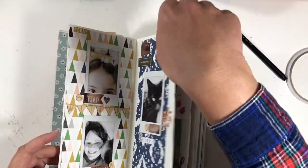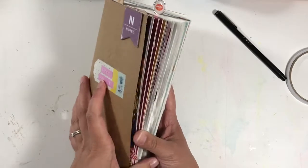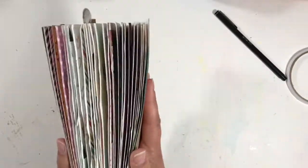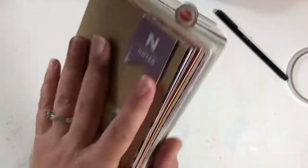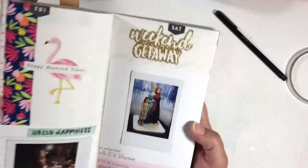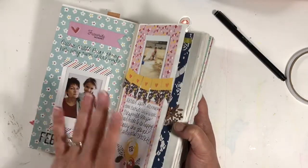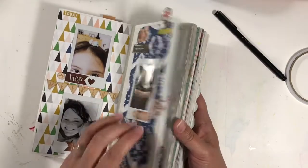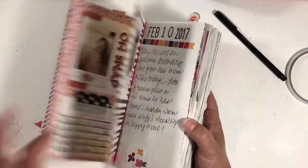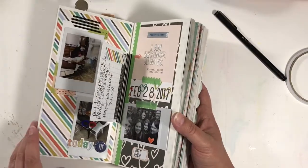It is time for another edition of my Traveler's Notebook. I just finished, literally two minutes ago, 2017 Volume 2. Look at this great big chunky thing. While it makes me really happy, I don't know how I'm going to keep it closed. I have February, all of March, and the first few days of April in here.